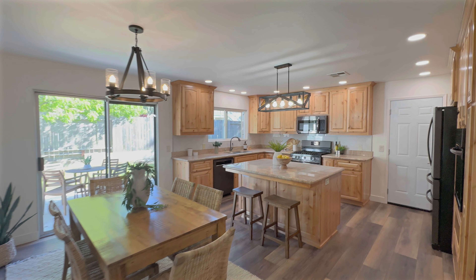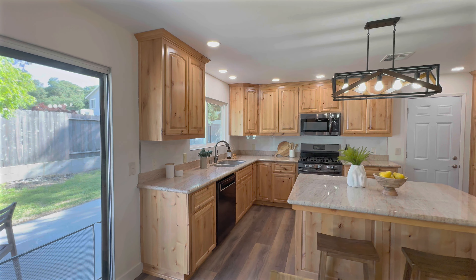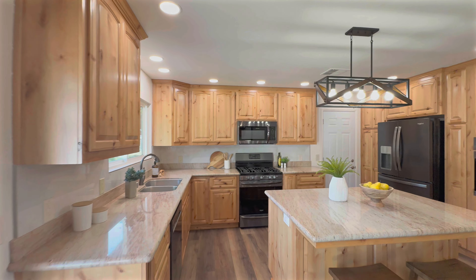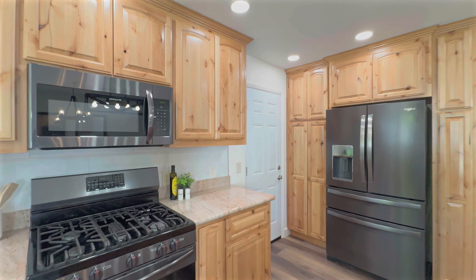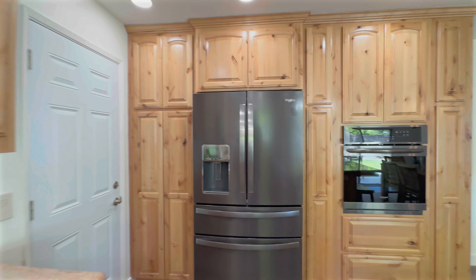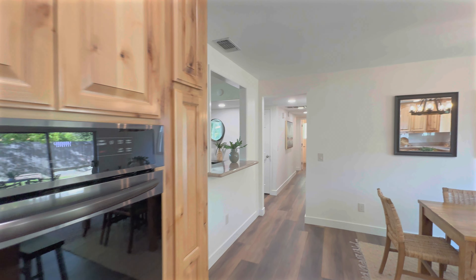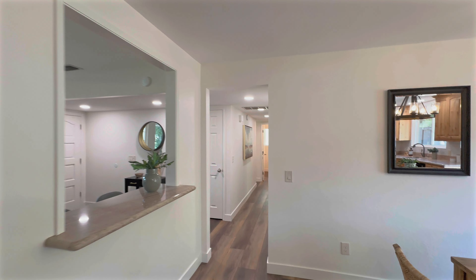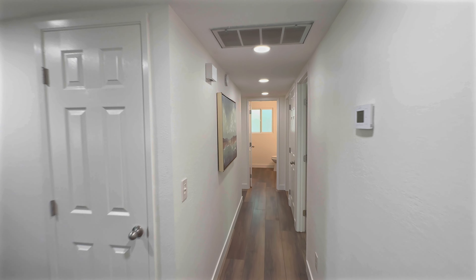The kitchen features custom alder cabinetry by Morro Bay Cabinets, granite countertops, tile backsplash, and beautiful natural light. You'll love the detail of the pass-through finished with the same granite as the counters, keeping the living spaces open and cohesive.